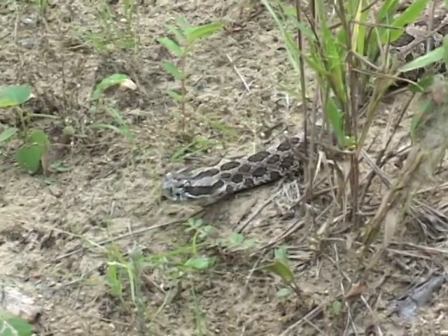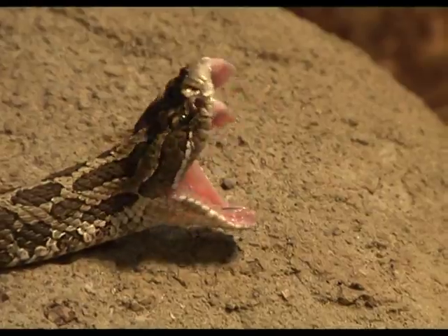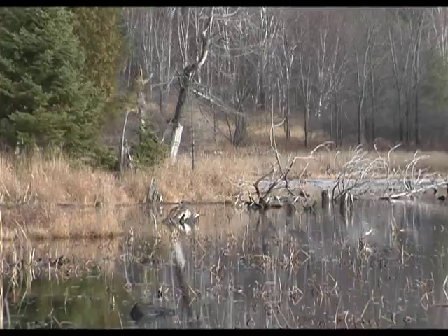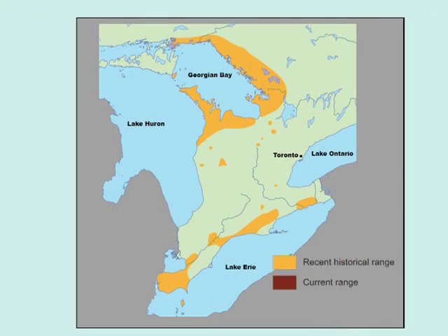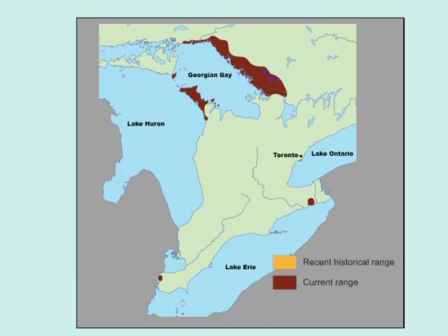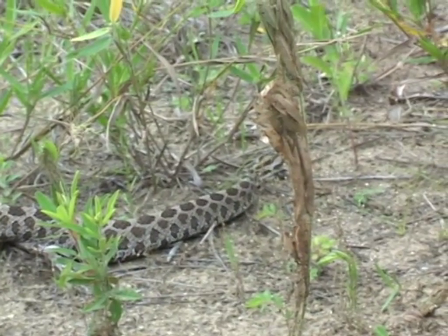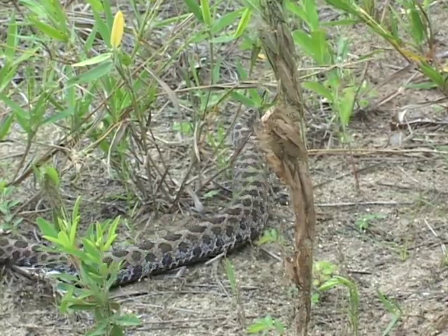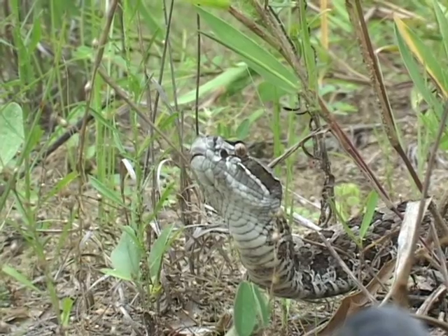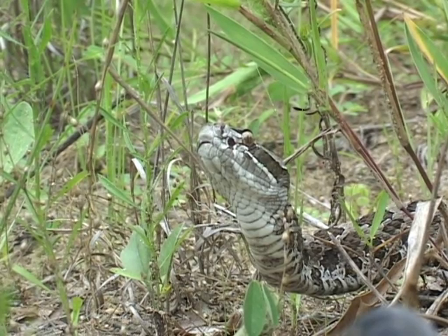It will show you how to identify a Massasauga, what to do in the event someone is bitten, and how you can assist in conservation efforts. The Massasauga once had a much wider distribution in southern Ontario than it does today and is now considered a threatened species — likely to become endangered if action is not taken. Eastern Georgian Bay is home to the largest land area where the Massasauga may still be found.